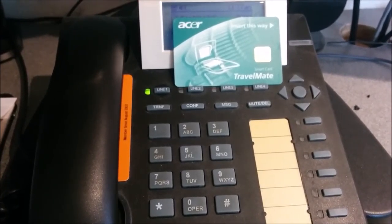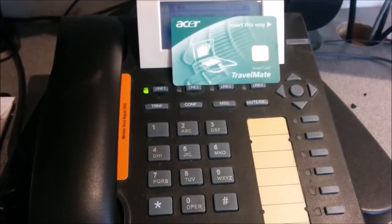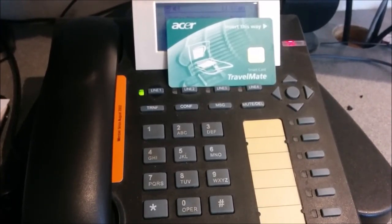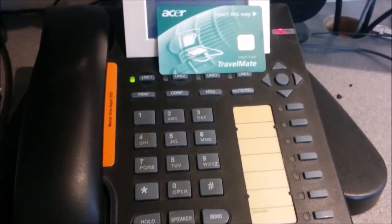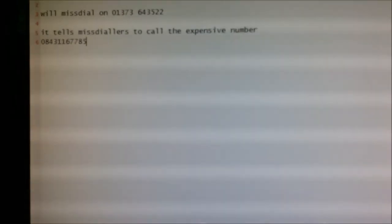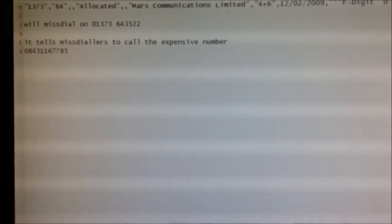The message says: 'To get this number, call 0843 116 7785. Please call 0843 116 7785.' So what it's done is told the caller to ring a different number. That's Mars Communications answering that telephone number and telling the caller to ring an expensive number.